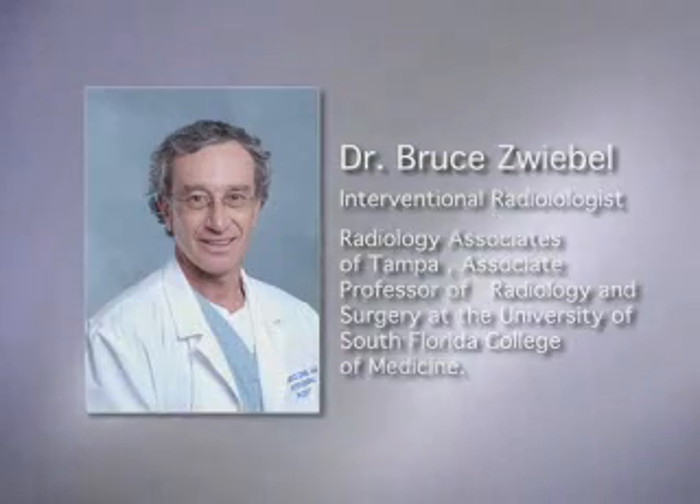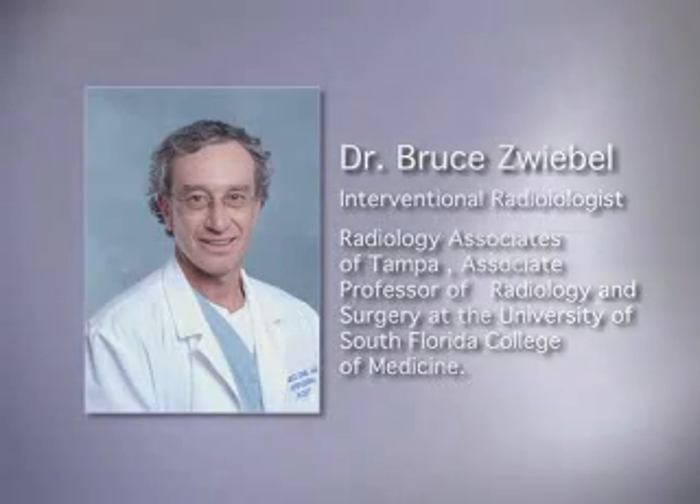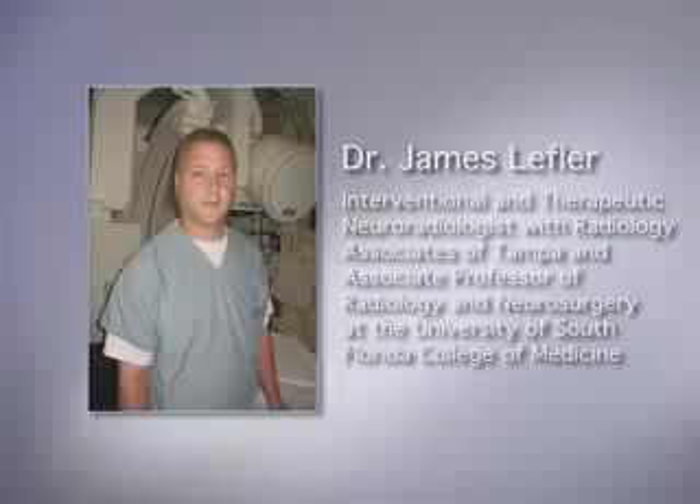The highlights of the procedure will be discussed by Dr. Bruce Zweibel, an interventional radiologist with Radiology Associates of Tampa and associate professor of radiology and surgery at the University of South Florida College of Medicine.